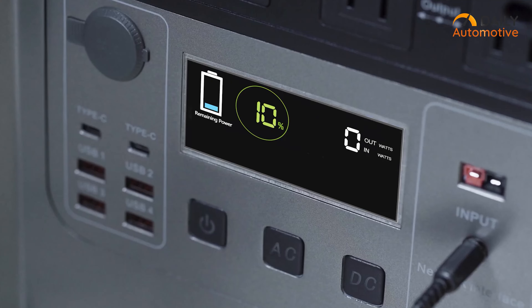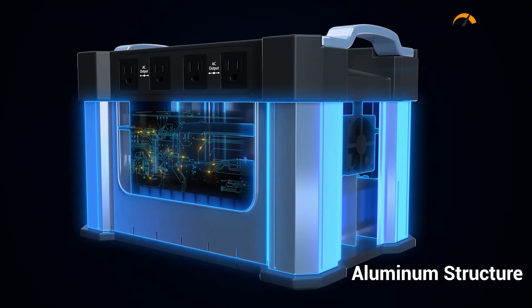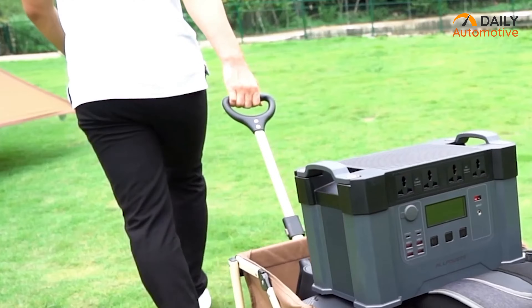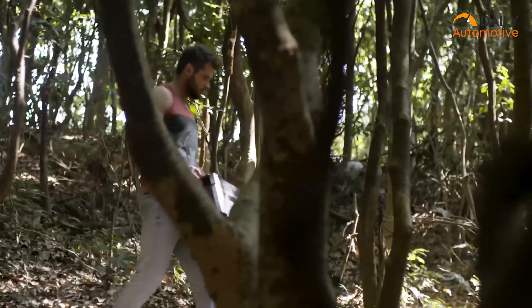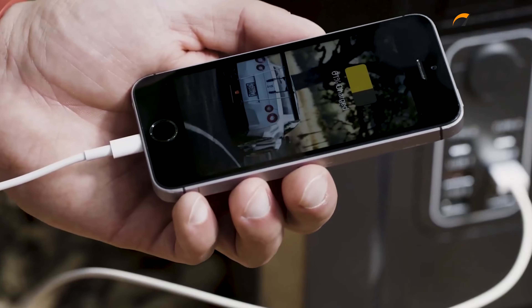The Monster X also comes with faster recharging and excellent build quality. Its 1,700-watt battery pack is reinforced by an aluminum alloy structure and protected by an ABS Plus PC shell, making it easy to move or carry around without worry. If you need a backup power station for charging your EV that also comes with great build quality, the Monster X S2000 from All Powers is highly recommended.